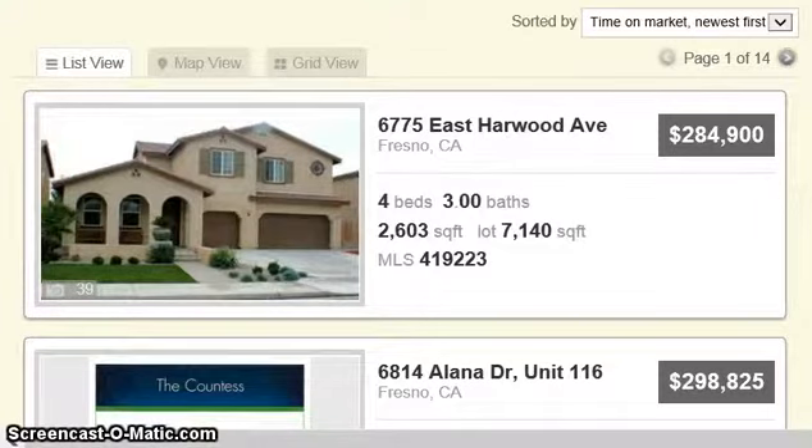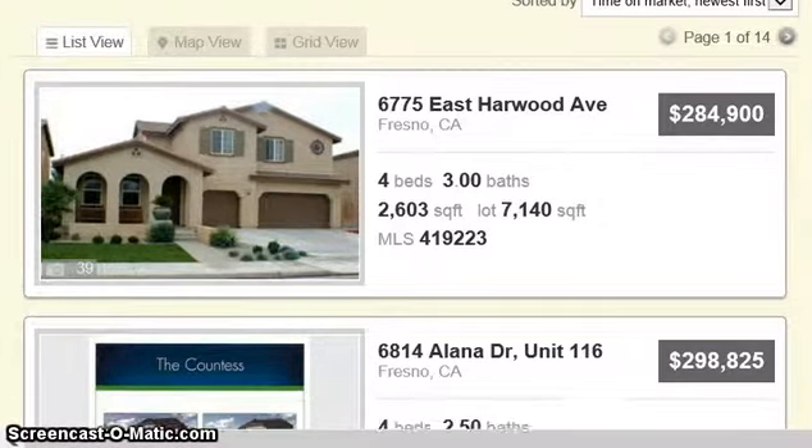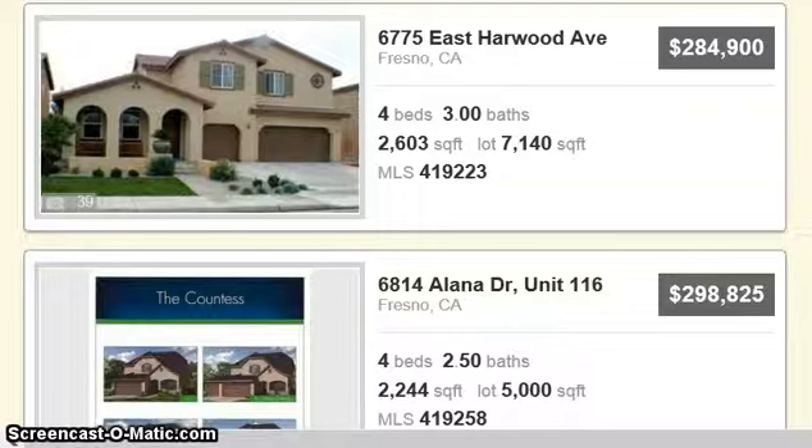Hi everyone, Diane with Carrington Real Estate here in Fresno. I get a lot of text messages and emails from my buyers interested in homes that are 4 bedrooms, minimum 4 bedrooms and 2 baths.